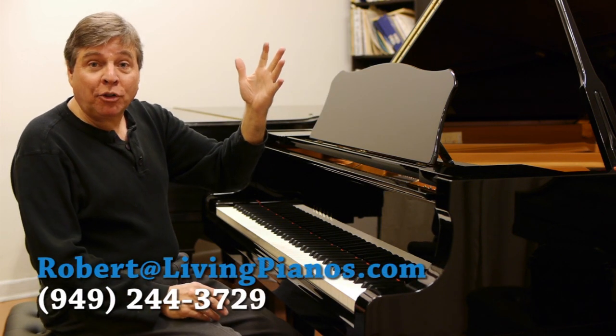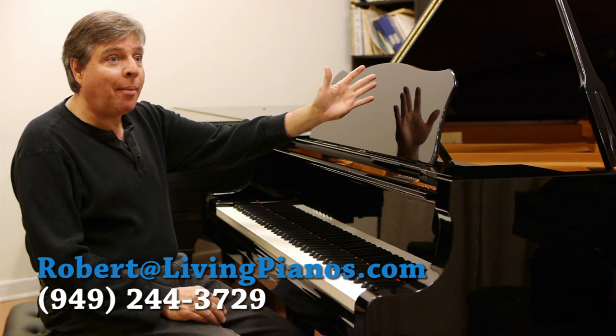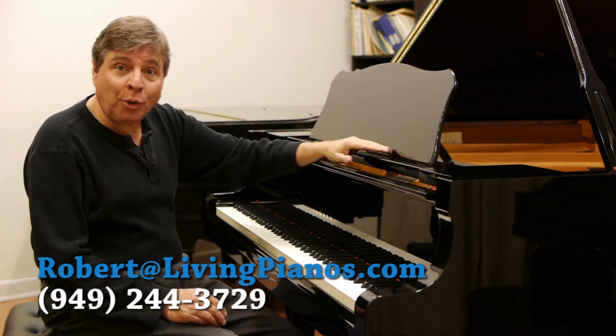Hello! This is Robert Estrin at LivingPianos.com with a Yamaha C5 Grand Piano.